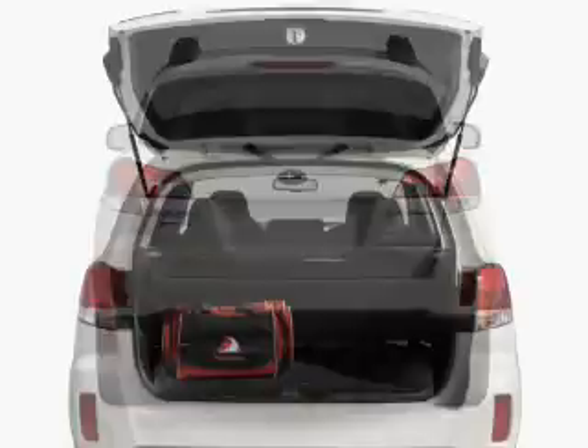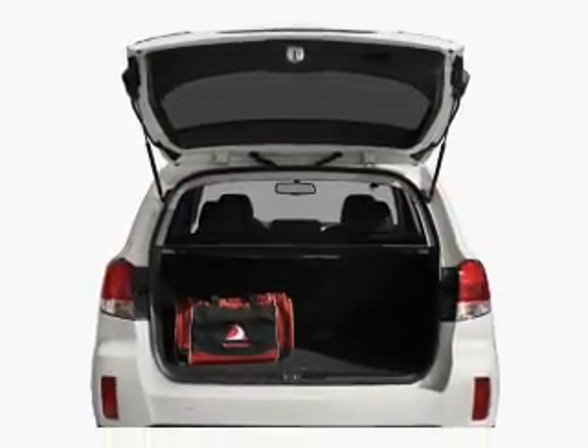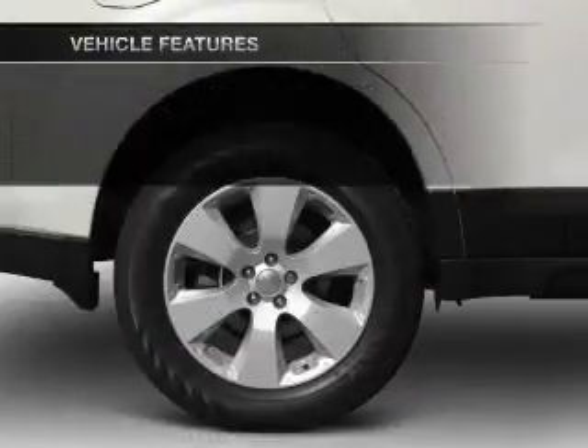Anti-lock brakes help you bring your vehicle to a safe stop. Power and reliability are a great combination. This vehicle has both. Plus, enjoy these notable features that are included in this vehicle.